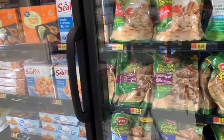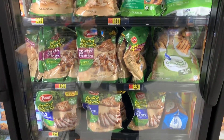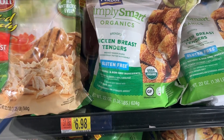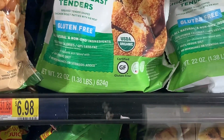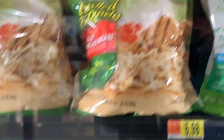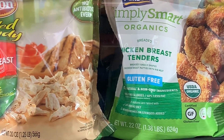Here in the already-prepared meat section, if you need a quick lunch, there are some Simply Smart Organics chicken breast tenders, gluten free. Right there on the front of the package it says non-GMO ingredients and it is certified organic. To be certified organic means it cannot have any GMO ingredients. The chicken could not have been raised with GMO feed, nor can the coating on the chicken have any GMO ingredients.